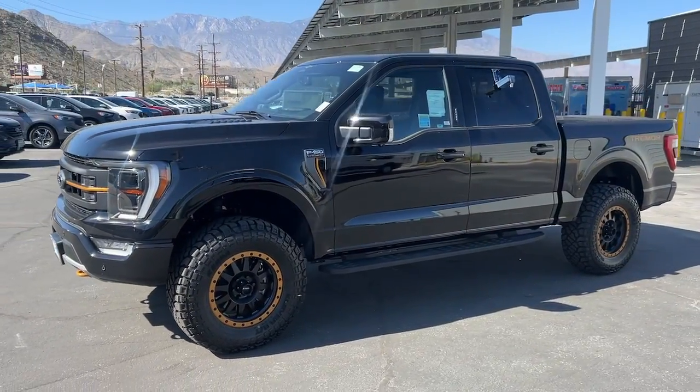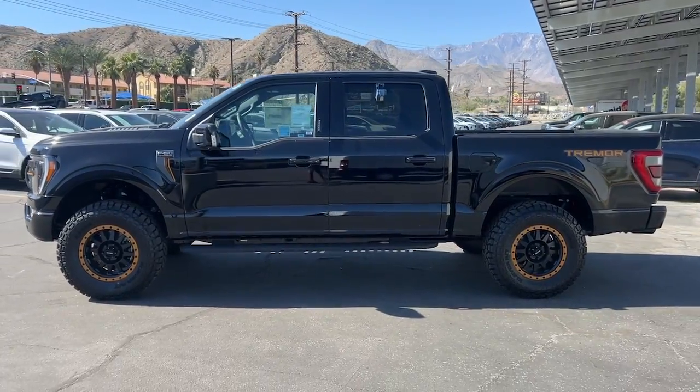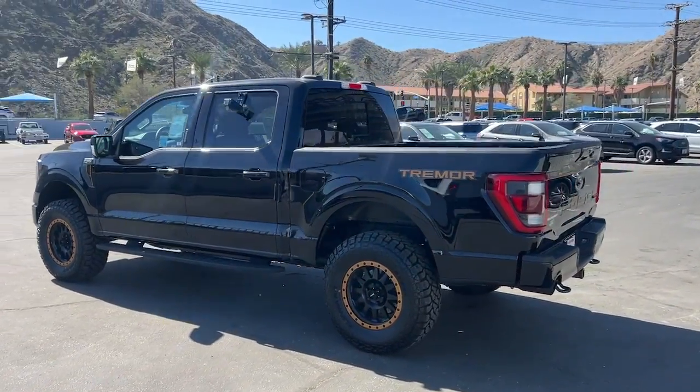You'll have love at first sight with the 2023 Ford F-150. This rugged F-150 is ready for work, off-roading, or a little R&R.